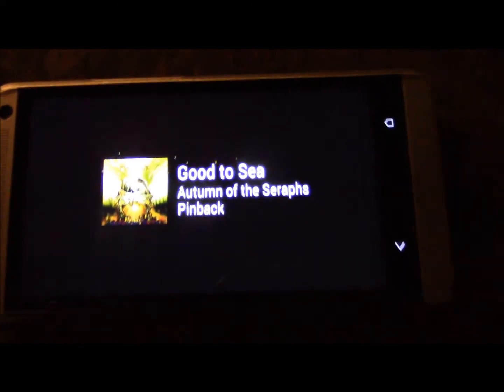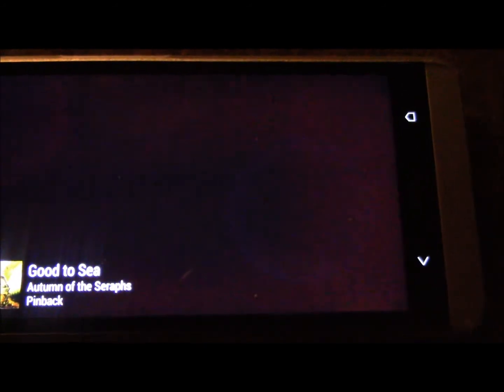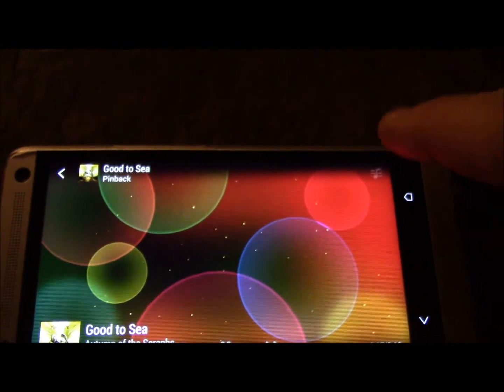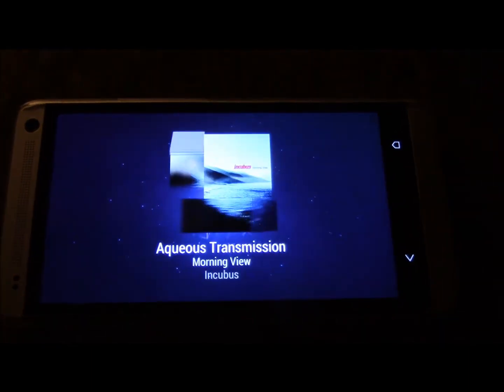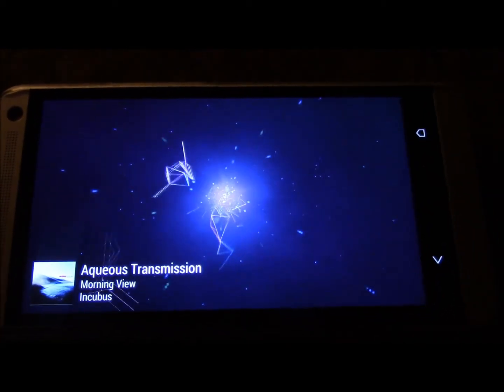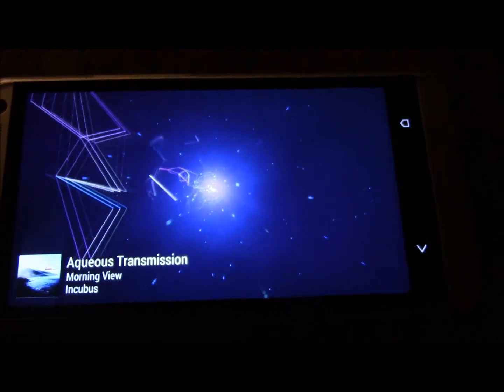Gracenote Media Database is what it's using. Basically the really popular bands will have a collection of lyrics through Gracenote. I haven't fully checked that out — I just made this discovery today. Had the phone for about a couple of weeks and I freaking love this thing.